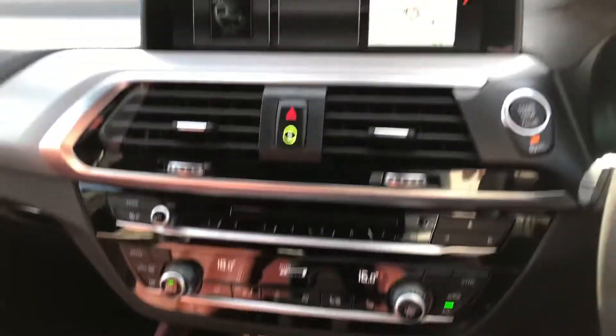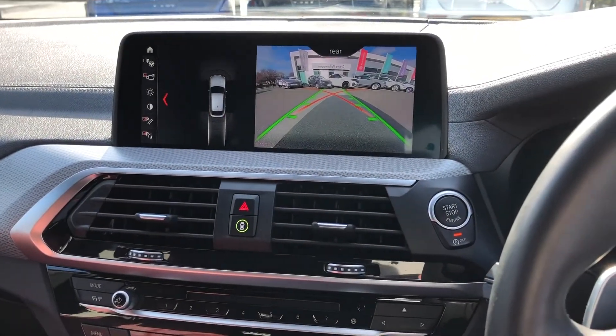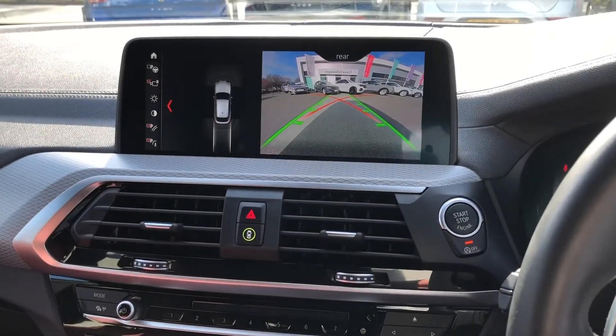Finally, to help with parking, there are both front and rear audible and visual parking sensors, as well as a full rear camera to complement — so parking will be incredibly easy.